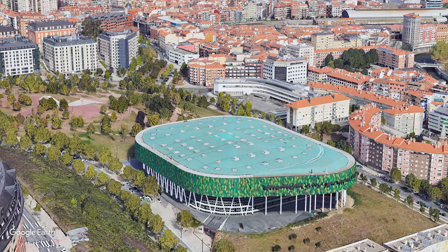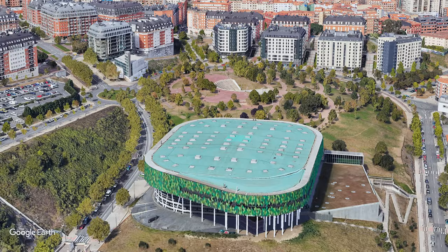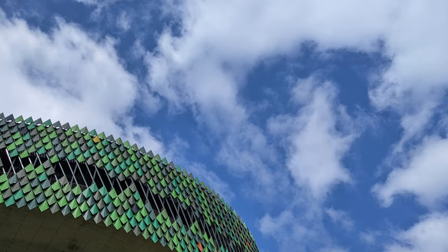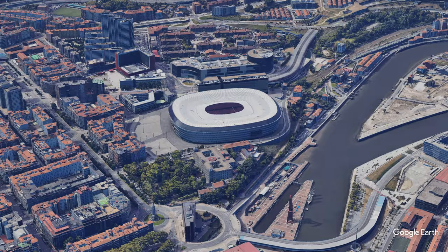Bilbao has two stadiums that you should check out. The first is the Bilbao Arena, located across the river from the old quarter at the top of the hill. The arena can hold up to 10,000 spectators and is the home to the Bilbao Basket Club, a professional basketball team, as well as a sports complex that's open to the public. The arena was designed as a tree, with slender steel columns supporting the green metal-clad facade that houses all of the mechanical elements and the arena roof.